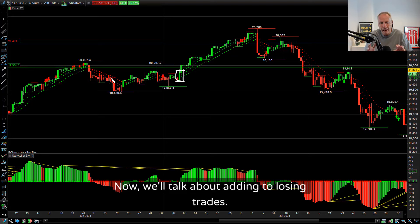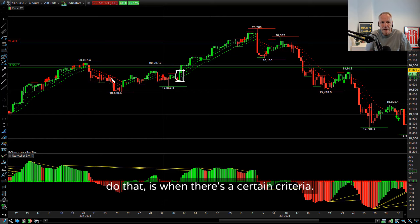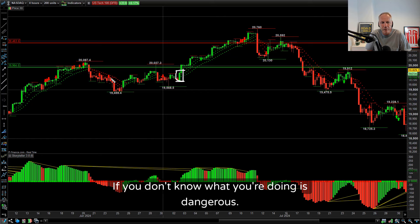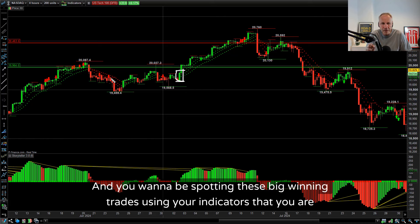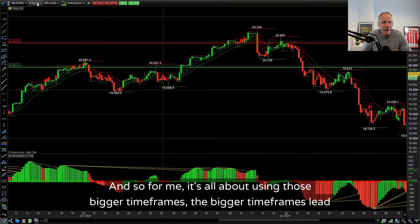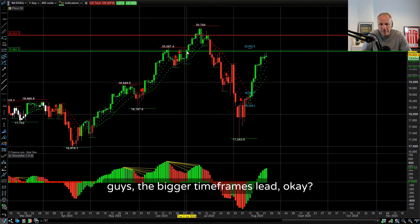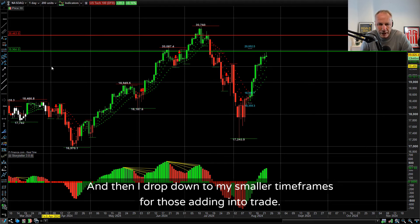We'll talk about adding to losing trades - that is a big no-no. There are times when I would do that, but only when there's a certain criteria - that's for another video, because it's a dangerous area. Adding to losing trades if you don't know what you're doing is dangerous. Adding to winning trades is what you want to be doing, spotting these big winning trades using your indicators. For me it's all about using those bigger timeframes - the bigger timeframes lead. Then I drop down to my smaller timeframes for adding into trades.